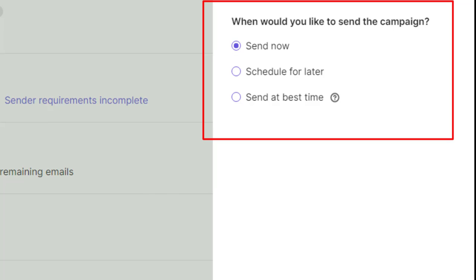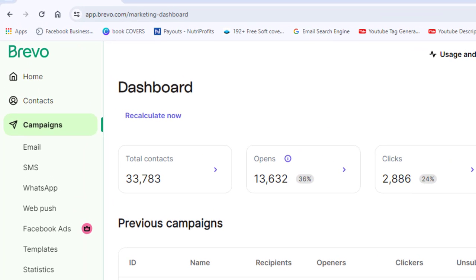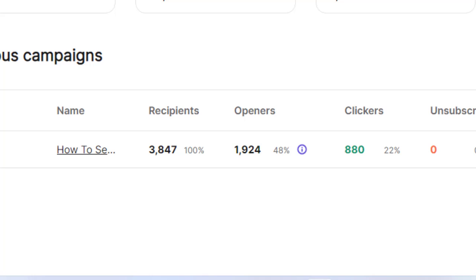That's it — your email campaign is set and delivered. Those are all the steps you need to start sending bulk emails for free using Brevo. I personally tried this software and achieved a good inbox rate — most of my emails landed in the inbox folder of recipients. You can also track all your campaigns and monitor their performance directly in the software.